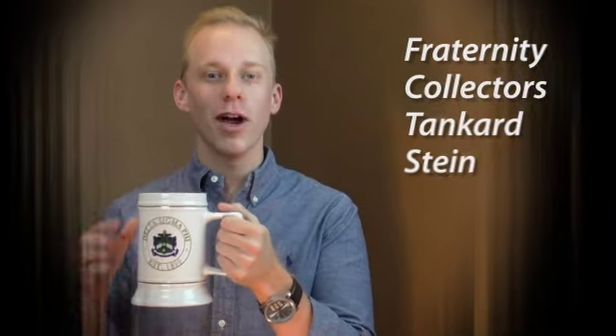Hi guys, it's Brandon from Greek Gear. I'm here today with our fraternity collector's tankard stein. With your emblem crest on the front and two lines of personalization on the back, this item is perfect to add to your collection.